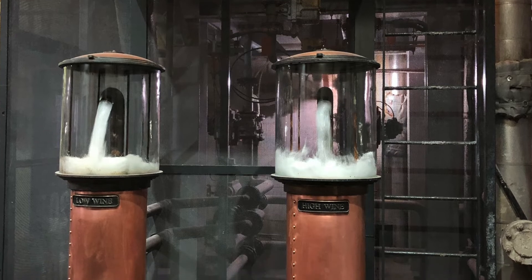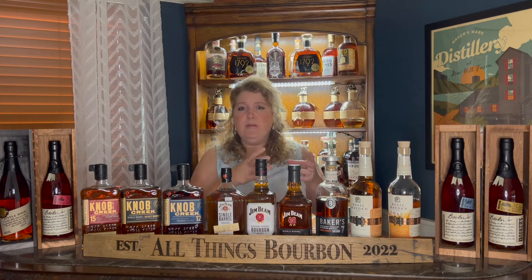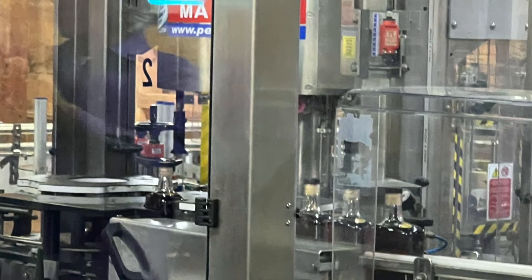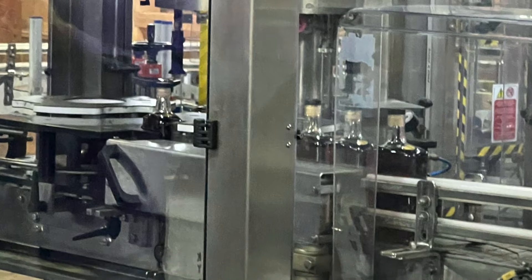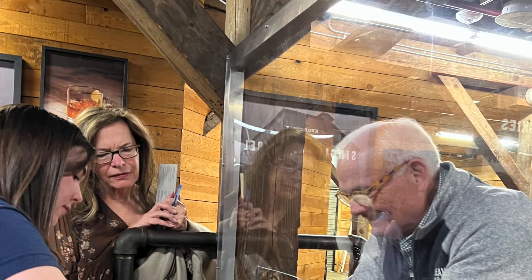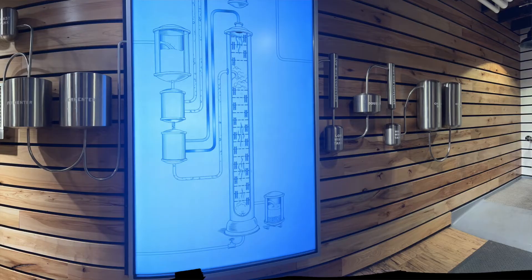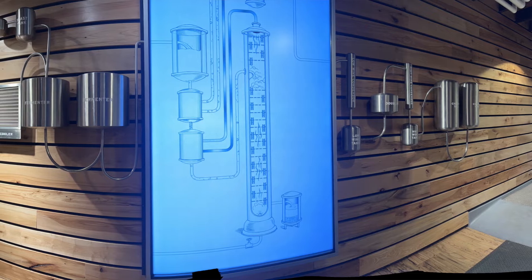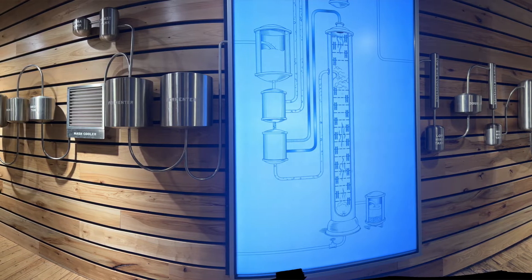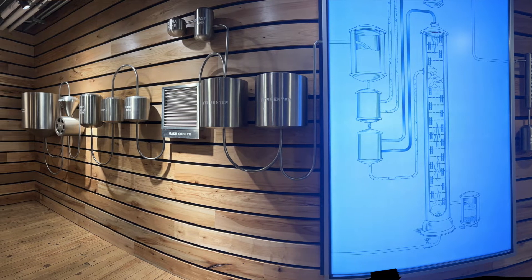On our March tour, they had finished a new area where you could taste a little from a barrel and see how they work with the barrel. They also had the entire bottling process set up — you could pick a bottle, watch it run through the bottling line, put your thumbprint on it, and take pictures. That was a lot of fun. The whole process was also displayed on the wall, so if you missed anything during the tour, it was all there.